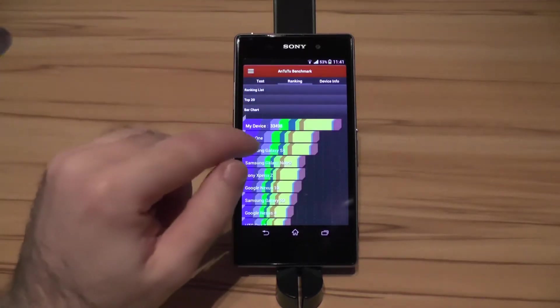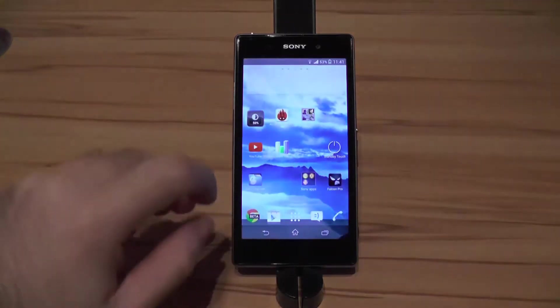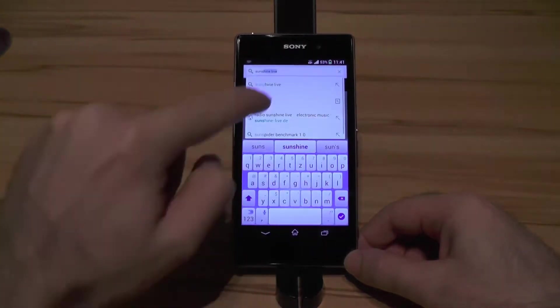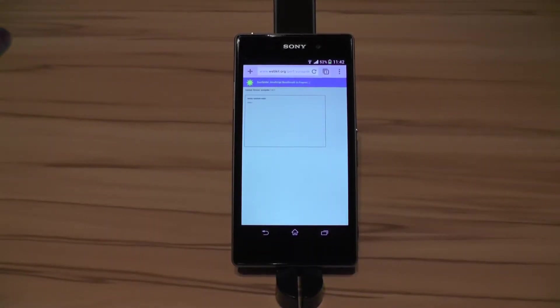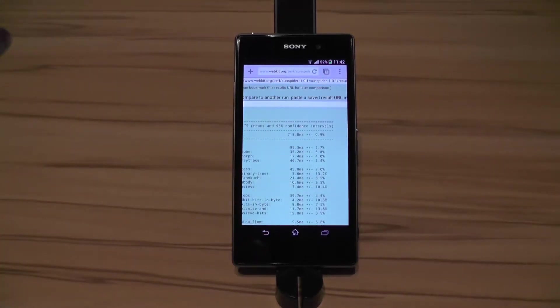As you can see we've got about 33,500 on AnTuTu this time. Let's check the next benchmark — Chrome Beta Sunspider. There we have it: 718 milliseconds. So that's it for the synthetic benchmarks. Now I will show you some examples of the real life performance.